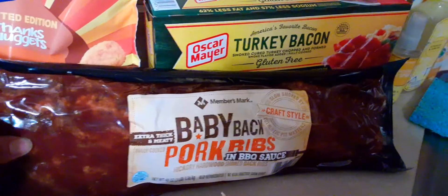Then we have the Member's Mark Baby Back Pork Ribs and Barbecue Sauce. This was like $16.98 — pretty expensive. Everything's so high now, guys.